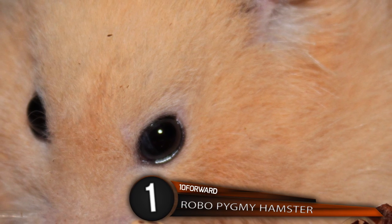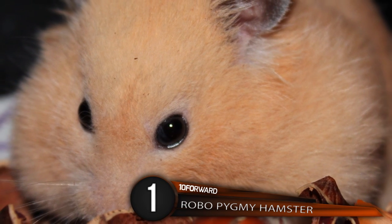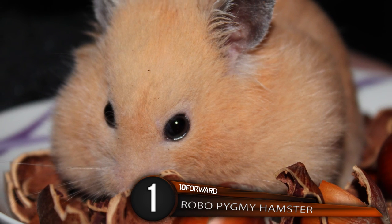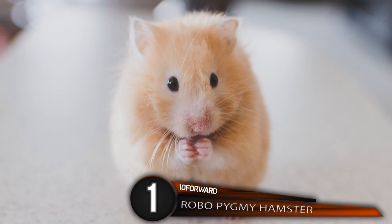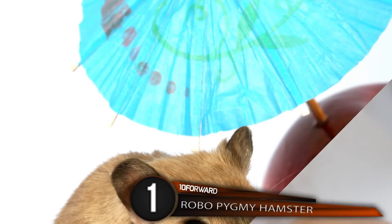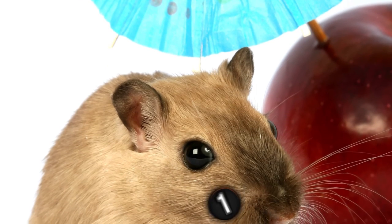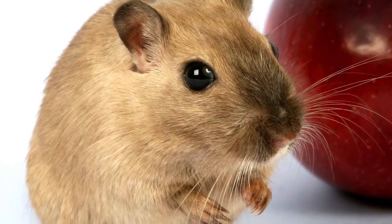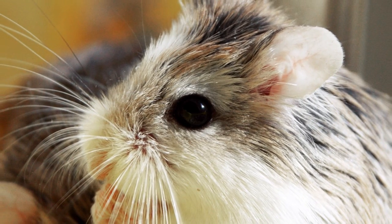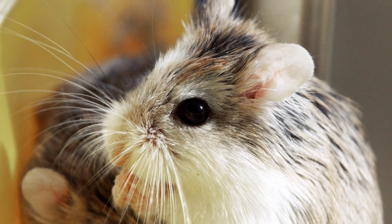Number 1: Robo Pygmy Hamster! This super adorable little furry baby is also known as the Roborovski Dwarf Hamster. There are four types of dwarf hamsters, but the Roborovski is the tiniest and therefore the best. This minuscule fuzzy rodent is typically only 1 to 2 inches in size, with a general lifespan of 3 to 3.5 years. Robo Hamsters, as they are affectionately nicknamed, are known to be very fast and can run an average of four human marathons in a night.